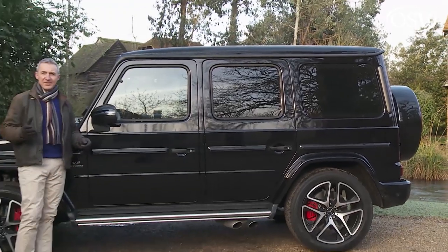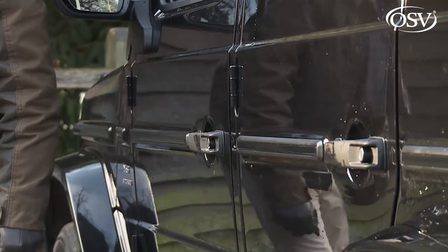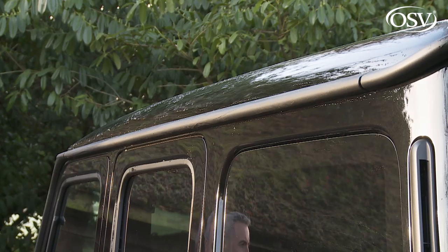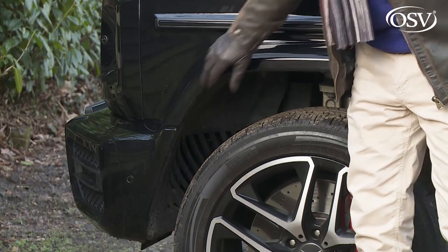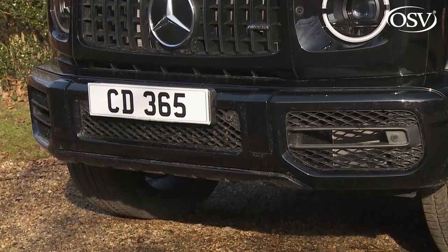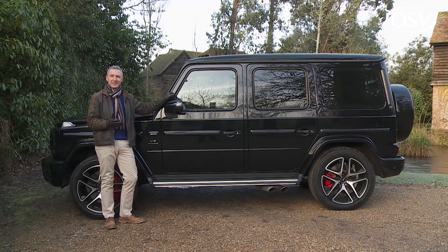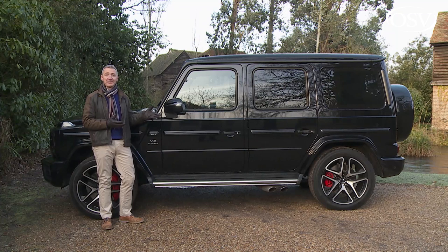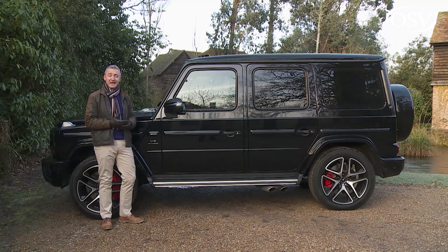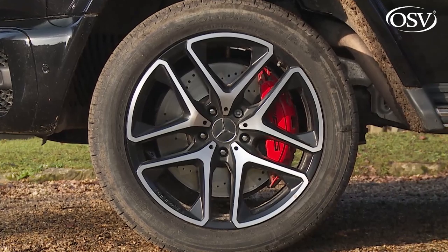Moving to the side, the classic cues continue: the waistline rubbing strip punctuated by chunky door handles, old-style protruding door hinges, even the rain gutter has been retained. Look closely though and you realise this is now a much more sophisticated product. The squircular wheel arches and chunky bumpers seem a more integral part of the design and less like add-on features. Surface quality and panel fit are now of a different level — befitting a six-figure SUV. Wheels are larger too; our market doesn't go below a 20-inch rim, and you can specify 21-inch as here, with these five twin-spokes, or even 22-inch alloys.